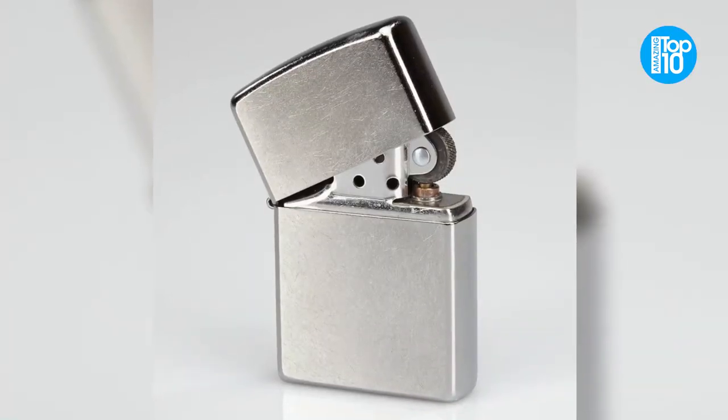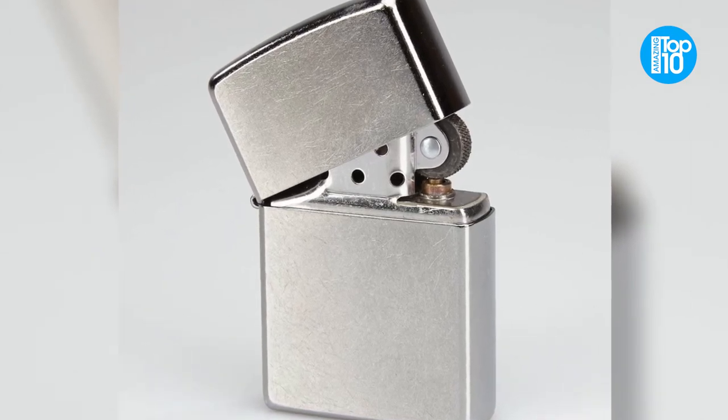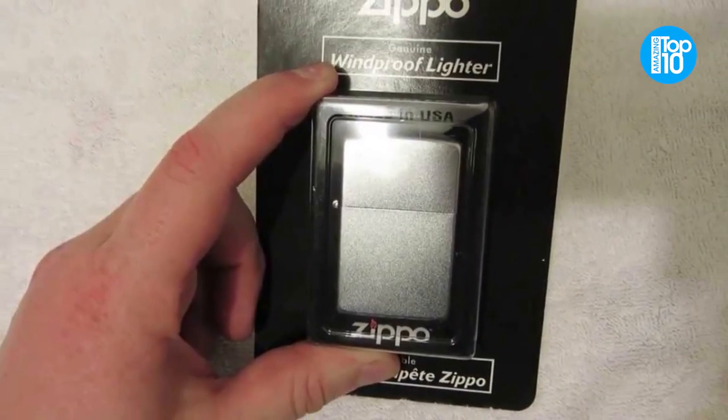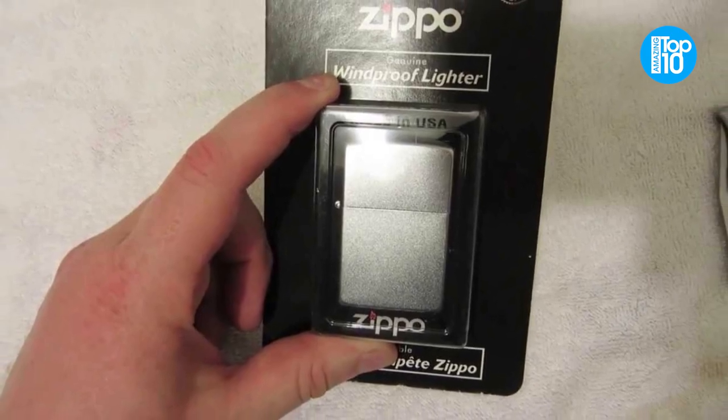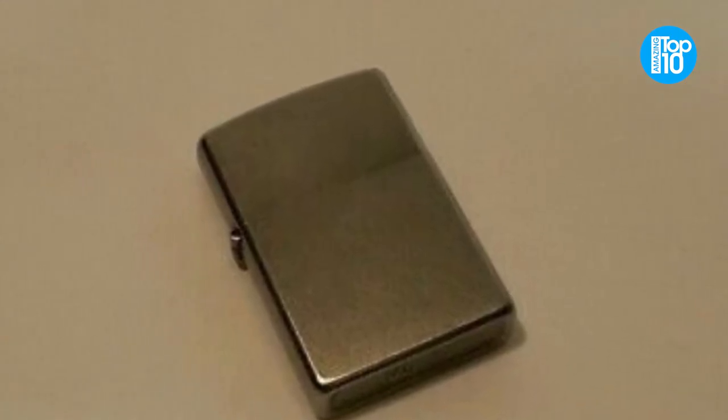This lighter, which is windproof and made entirely of metal, comes with Zippo's lifetime warranty, which means you'll never need another lighter again. The lifetime warranty ensures that if anything goes wrong, it will be fixed without any questions asked.